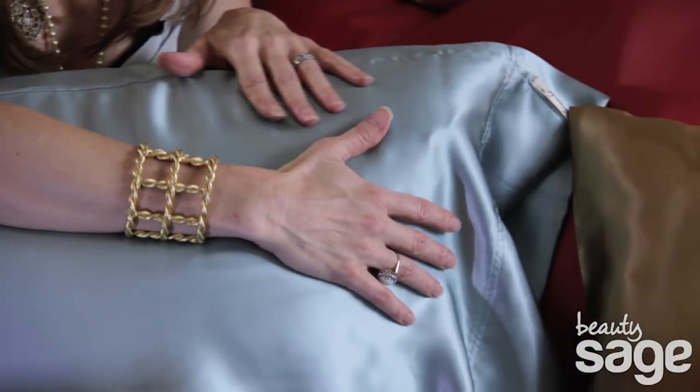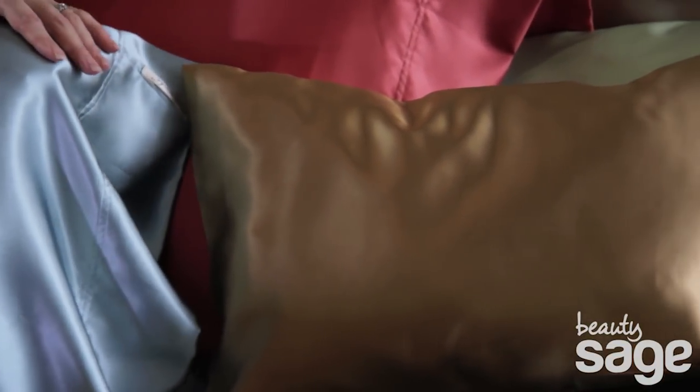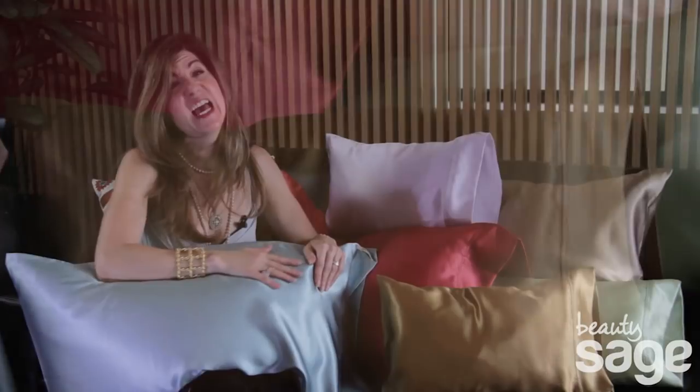And Branche silk is 22 momme weight, which gives it its thick, lofty, luxurious feel and excellent glide for your hair and delicate facial skin.